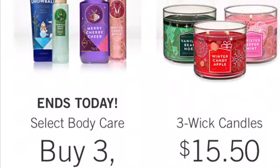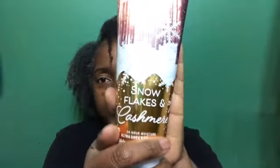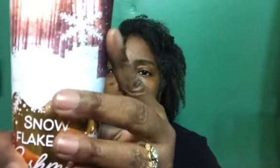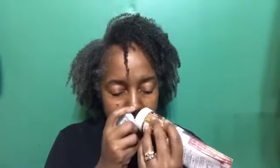I got the two items for my husband, and I picked up Snowflakes and Cashmere for myself. I already have the body wash so I decided to get the lotion — this smells so heavenly. The notes on this are cashmere cream, shimmering vanilla, frosted clementine, amber, and caramel woods. You can really smell the cream, the vanilla, and the amber in this fragrance. I absolutely love it.